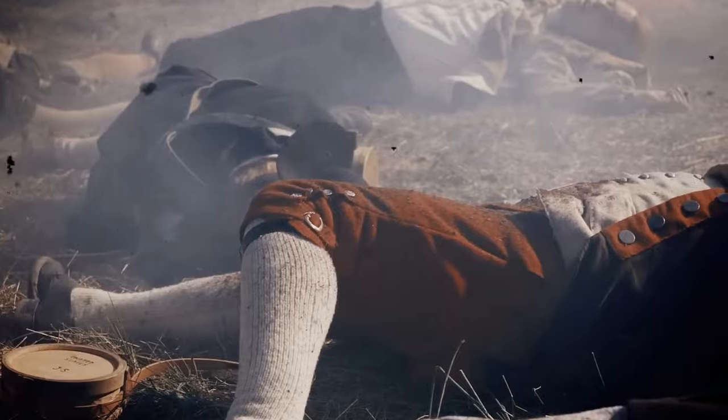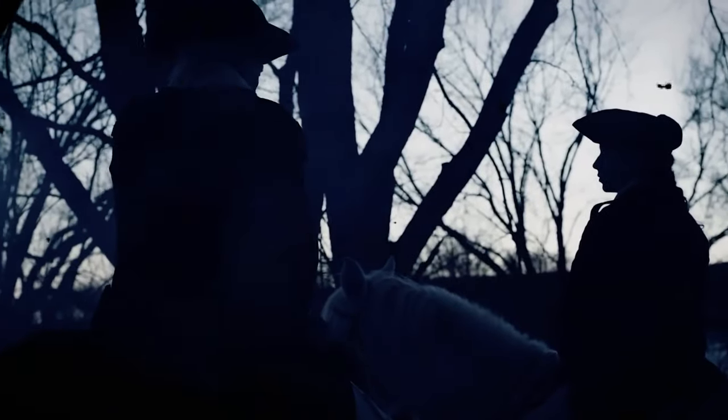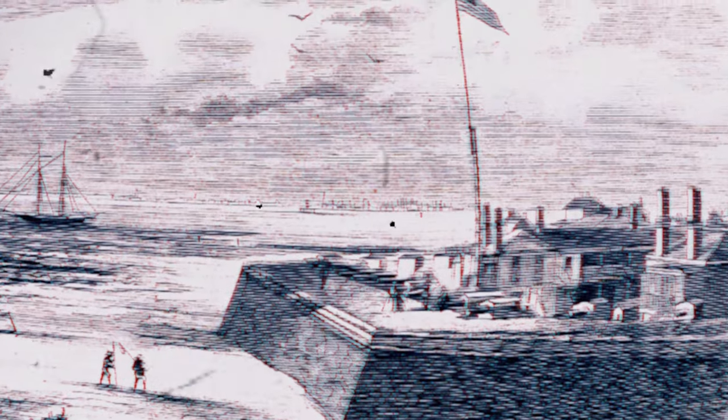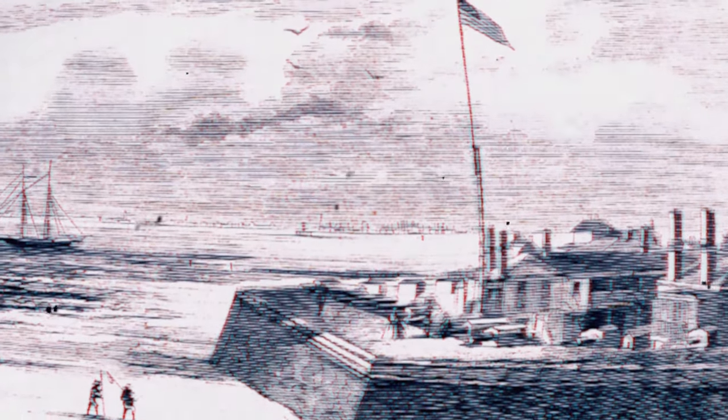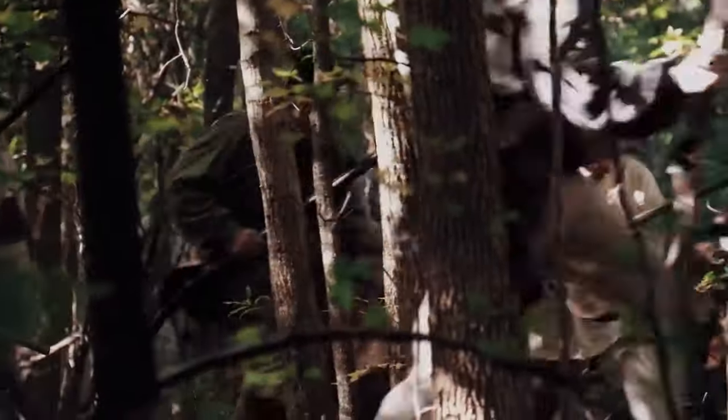The Battle of Sullivan's Island showcased the adaptability and resourcefulness of the American forces. Moultrie's decision to construct a fort using palmetto logs proved ingenious. The palmetto wood, with its spongy nature, absorbed the impact of cannonballs, rendering the fort surprisingly resilient against the British naval bombardment. This resourceful approach highlighted the colonial forces' ability to make strategic use of local materials to create effective defenses.